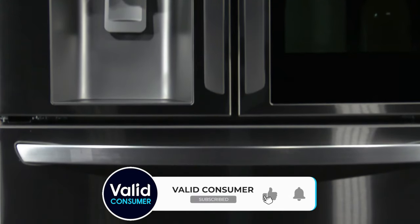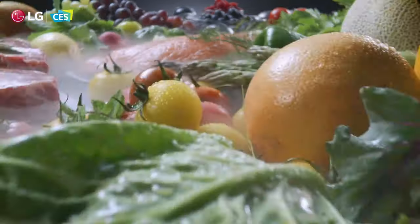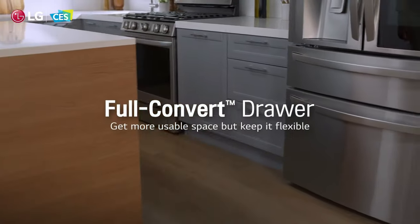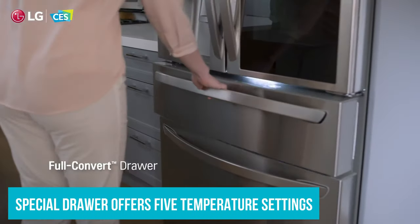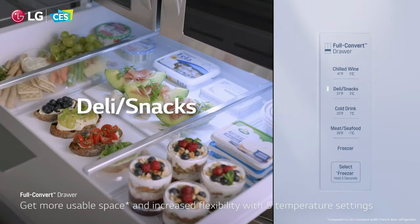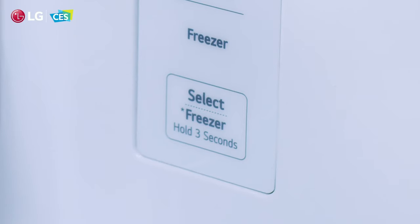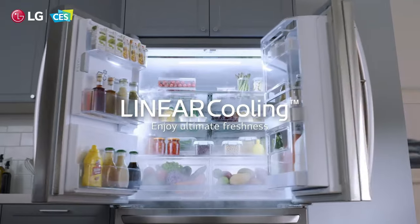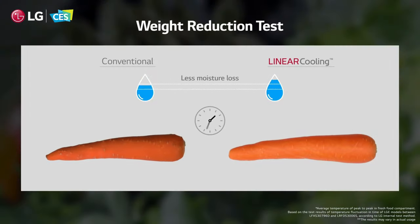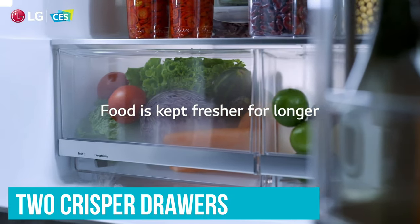Featuring a sleek French door design, this refrigerator includes two bottom drawers. One serves as a conventional freezer, and the other is a versatile adjustable temperature drawer. This special drawer offers five temperature settings, allowing it to function as additional fridge space, a beverage cooler, or even a freezer, depending on your requirements. The interior is thoughtfully designed with four half-width split shelves, including one that folds to accommodate taller items, alongside two crisper drawers for fresh produce.